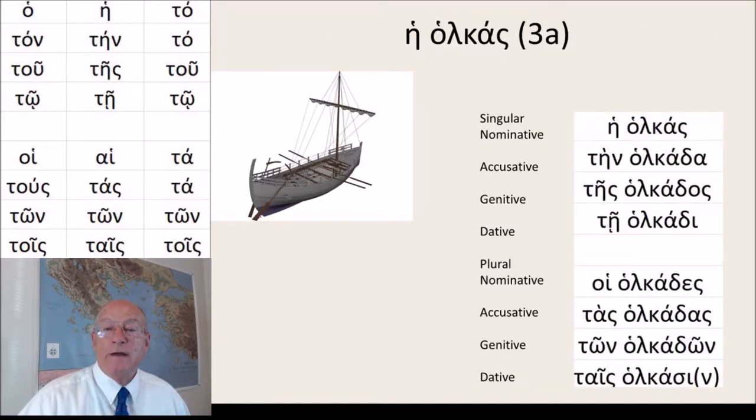So here is the declension — it's a 3A noun — of he holkas: he holkas, ten holkada, tes holkados, ten holkadi, hoi holkades, tas holkadas, ton holkadon, tais holkadasi.